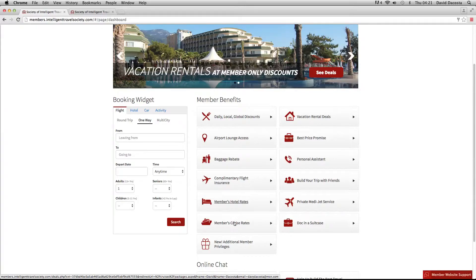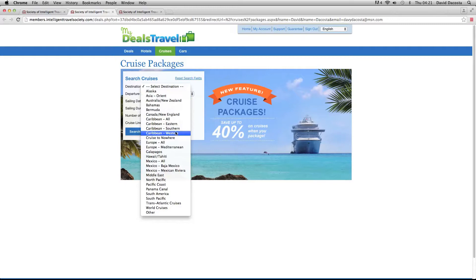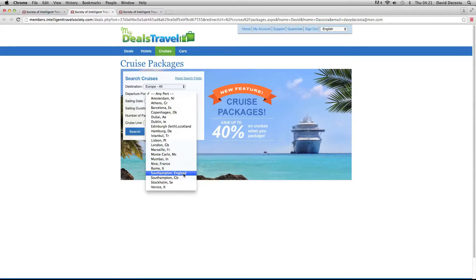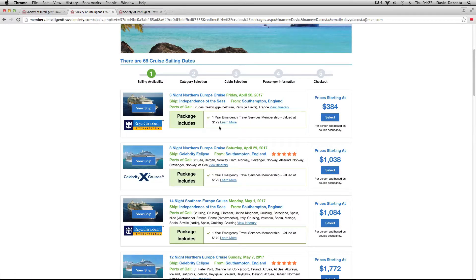Member cruise rates — I am personally a huge fan of cruising. If I click this right now, you're going to see the different cruise options you have around the world. We're looking at up to 40% off some of our cruise packages. Let's have a look at Europe, going to Europe All. Departure port, we want to depart from the UK where we live — let's say Southampton, that's the main port in the United Kingdom for the big cruises. Sailing date, any. Duration, any. Number of passengers to any cruise line.